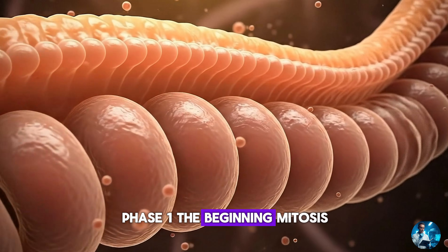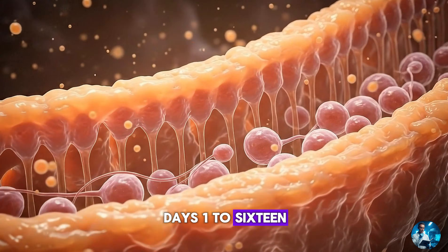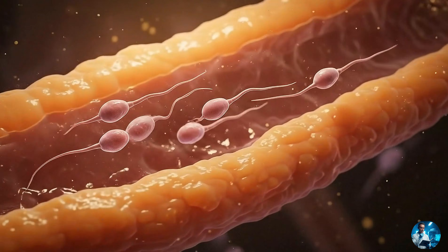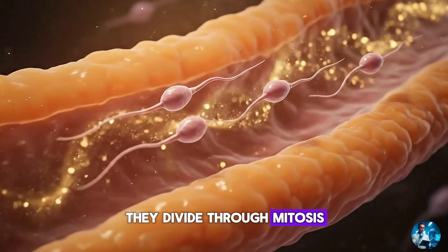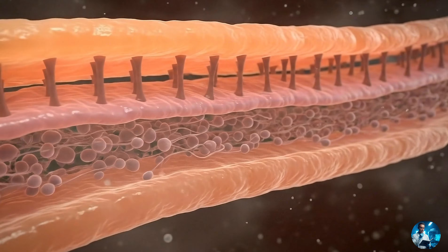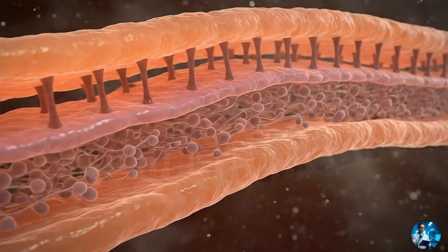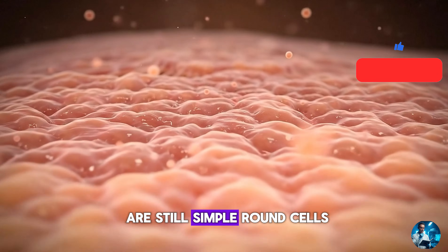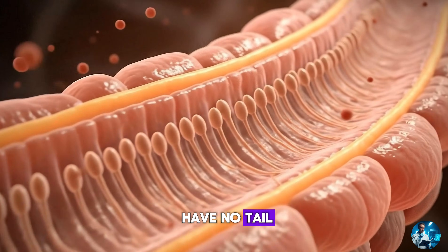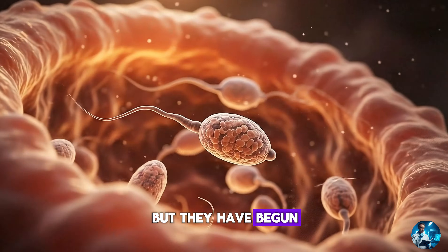Phase one: The Beginning — Mitosis. Days one to sixteen. Everything starts with spermatogonial stem cells. They divide through mitosis, creating copies of themselves to maintain the population and producing new cells that enter the next phase. At this point, they are still simple, round cells. They cannot swim. They have no tail. They are not even considered sperm yet. But they have begun the journey.